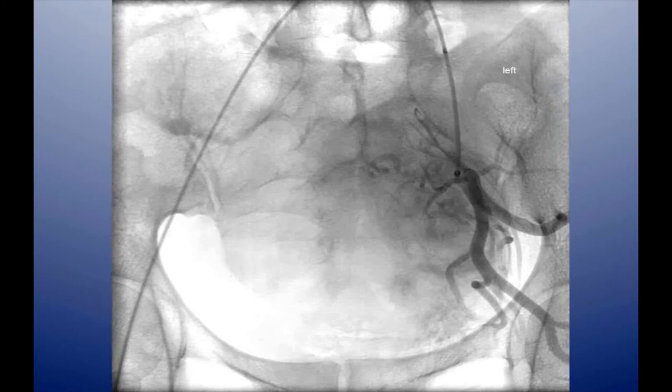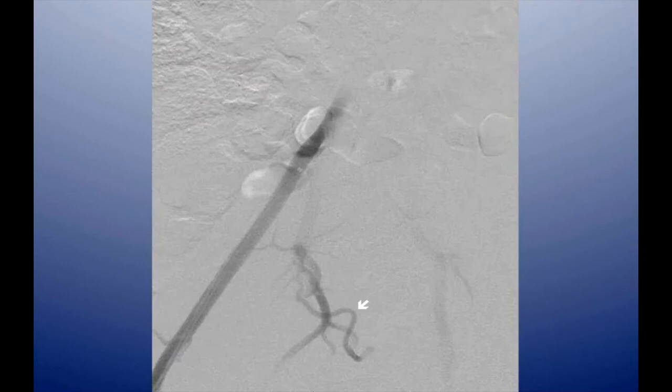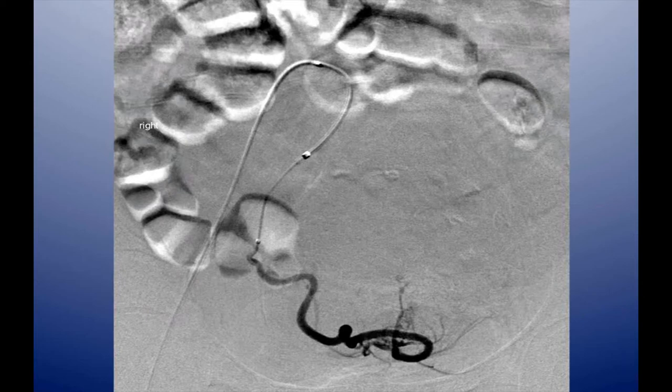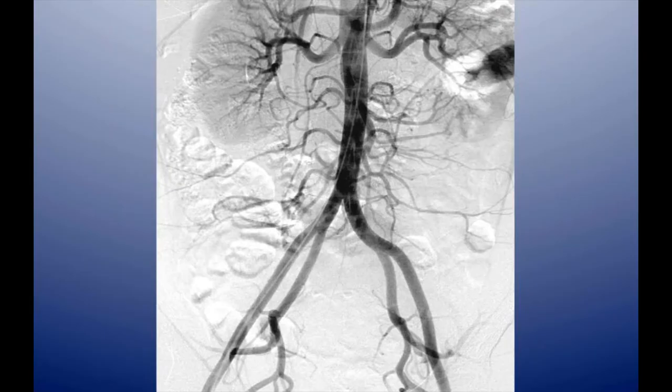The post-embolization run is shown on the left. Then we did the same with the same catheter to treat the right uterine artery — navigating right into it with the leader catheter in place and performing a successful embolization. The final aortogram demonstrated occlusion of both uterine arteries.